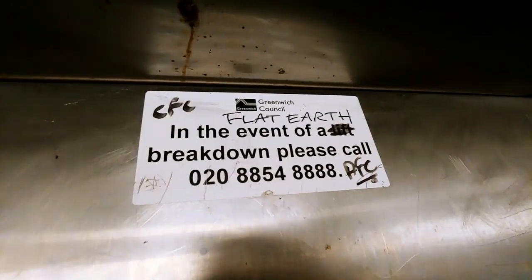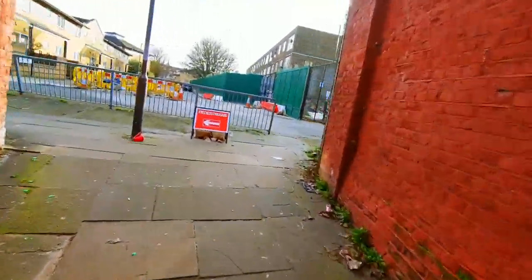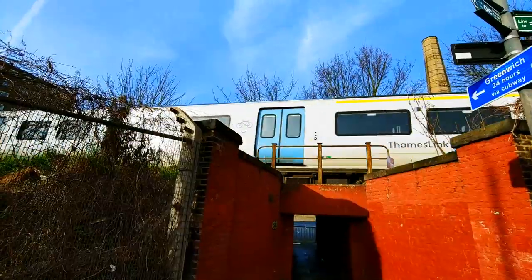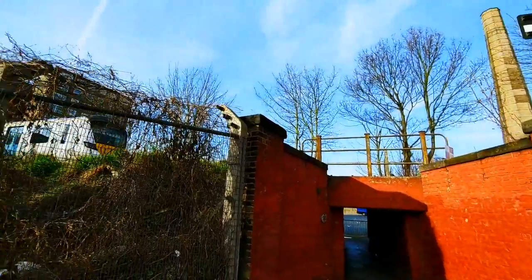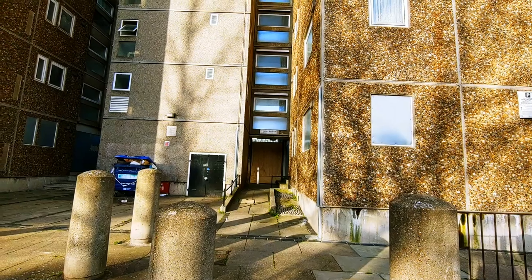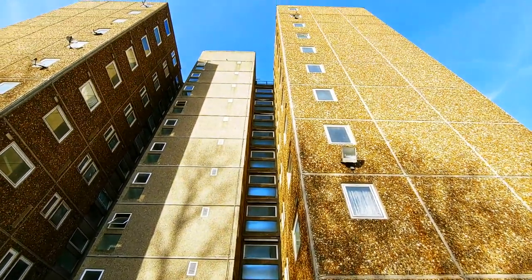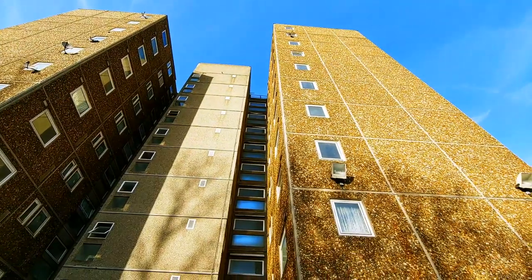In the event of a lift breakdown please call... So we now go under the railway — we're now north of the railway. All of the estate this side has hoarding around it and it's closed to the public, apart from one block which I believe has only one flat still occupied. Imagine living here in an almost abandoned building — that would be quite scary. Let's go in and take a look around.